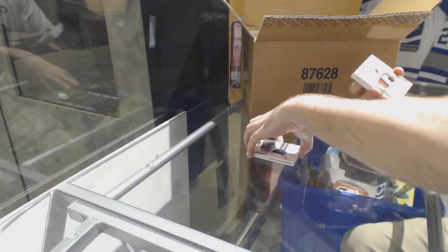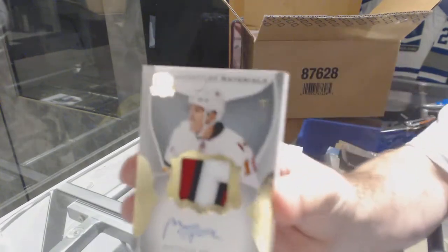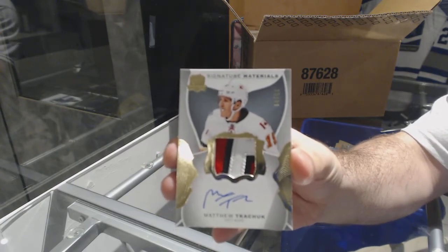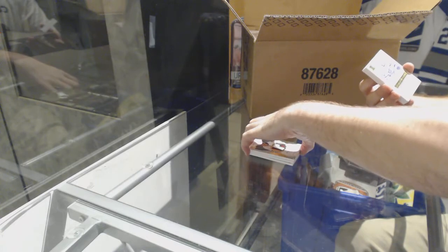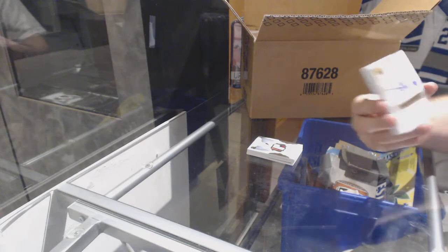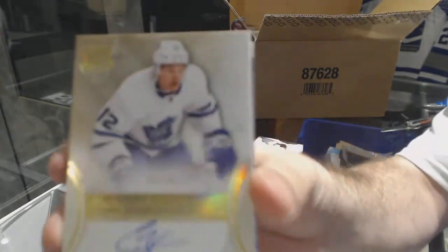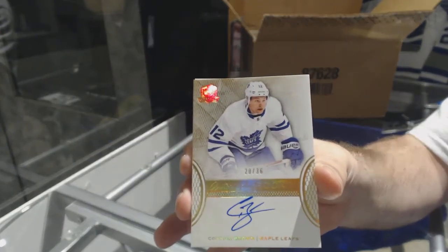For the Calgary Flames, signature materials number 99, Matthew Kachuk. For the Maple Leafs, autographed rookie gold number 36, Connor Brown. Nice Leaf — those are hard to hit. Beautiful looking cards, Connor Brown.